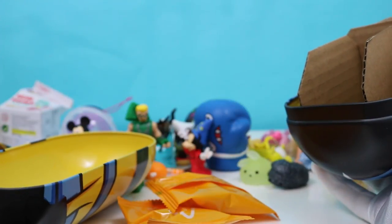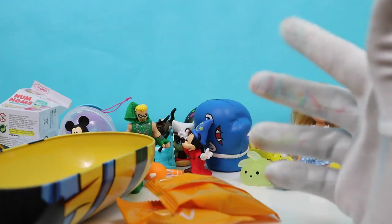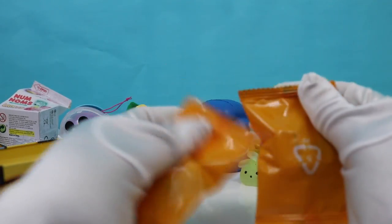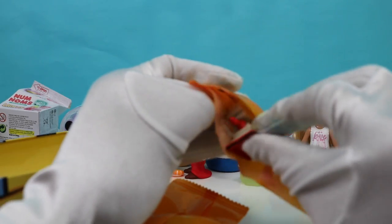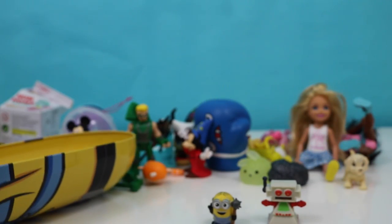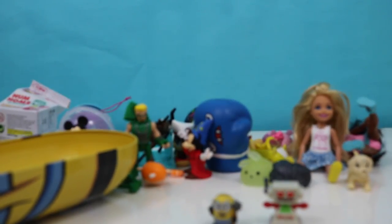Comes with one bag, two bags. Let's see what we got. Whoa — we have a little robot. Oh, we have a Minion! One of my favorites too. So cute.